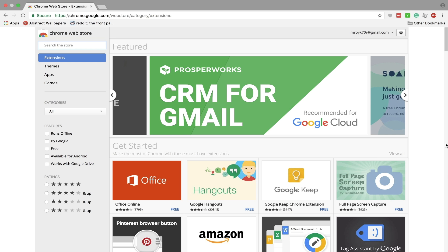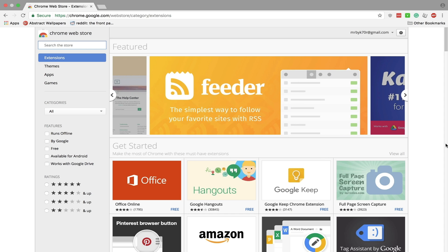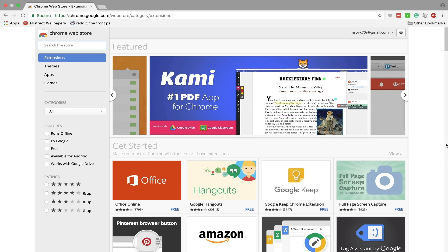Alright guys, so I decided to make a video on my top 5 favorite Chrome extensions. These are specifically made to increase productivity while you're on Google Chrome. Google Chrome is probably the most used web browser currently. All the Chrome extensions I'm going to be showing today are, of course, free and can be accessed from the Chrome Web Store.